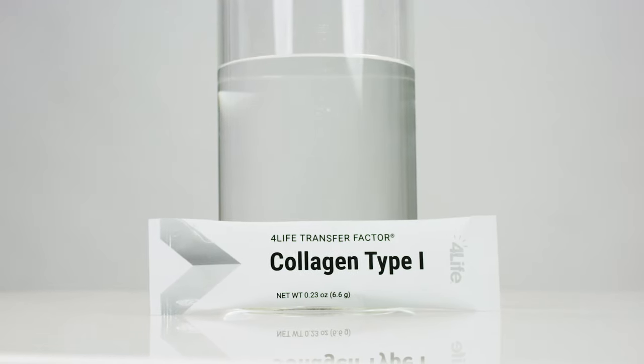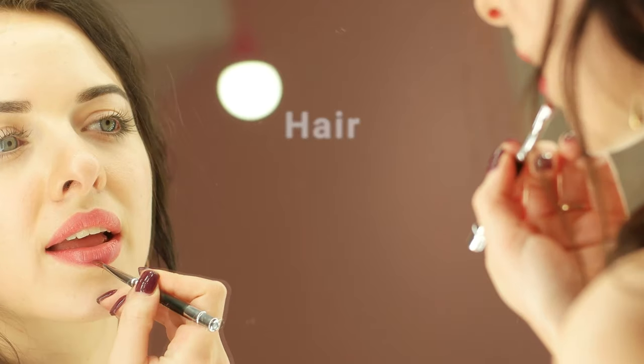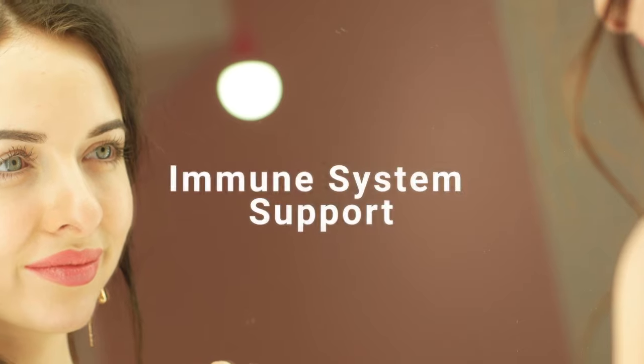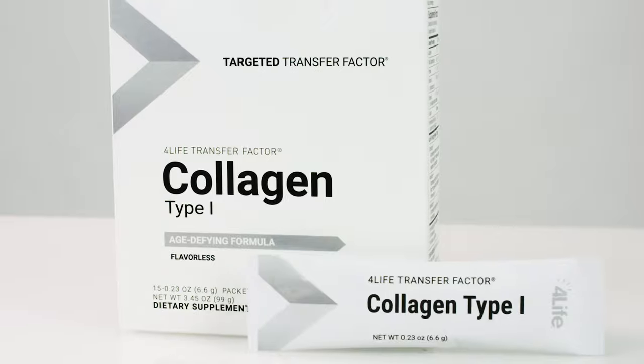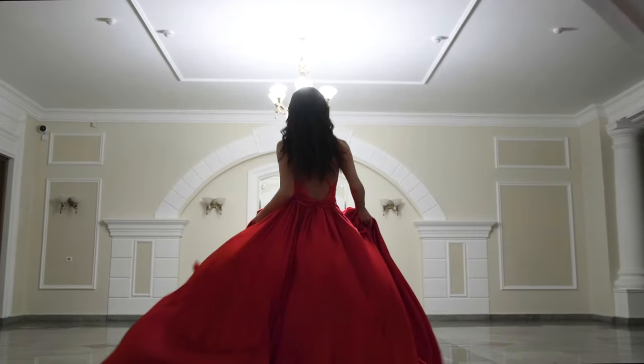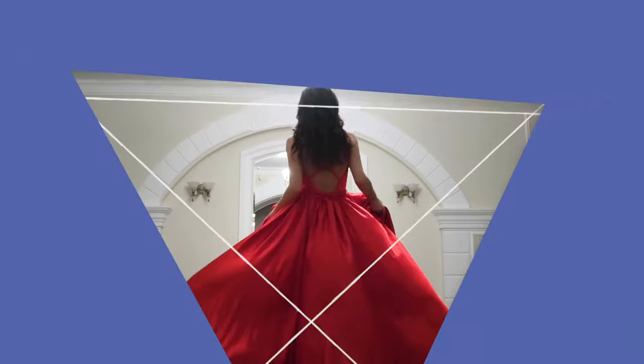Essential vitamins C and E protect skin from the inside out against the sun and environment. Just add one stick pack to eight ounces of your favorite beverage for hair, skin, nail, and immune system support. 4Life Transfer Factor Collagen Type 1 — a more versatile than ever collagen supplement from the immune system company.